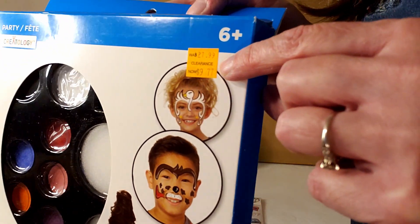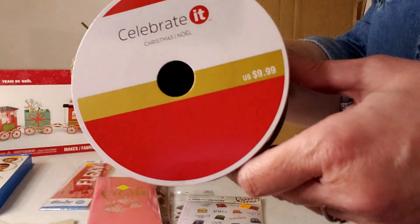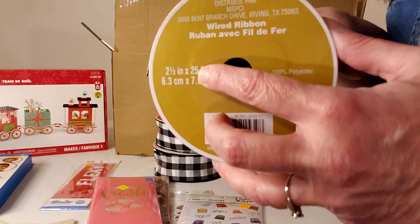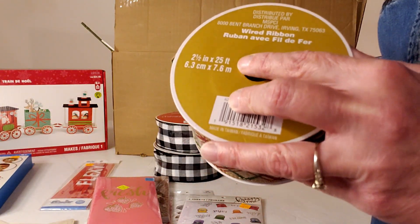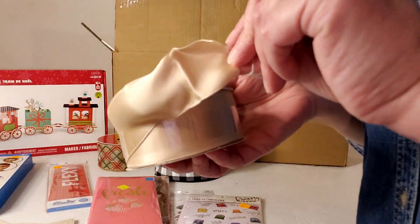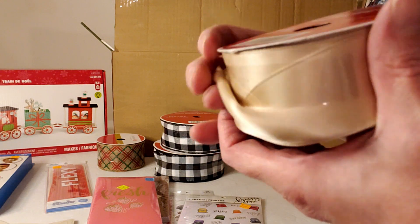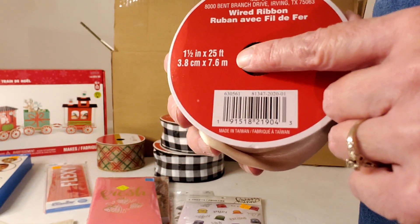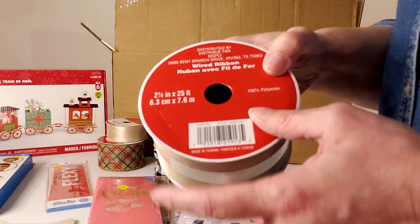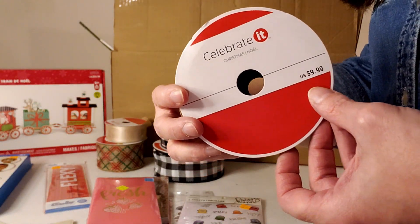Now we have this ribbon for $9.99 — a khaki color with red and green, two and a half inches and 25 feet long. Here's some ribbon in a champagne color, $9.99 at one and a half inch by 25 feet — great for wedding items. This same ribbon in the wider two and a half inch width would also make a really pretty wedding ribbon.